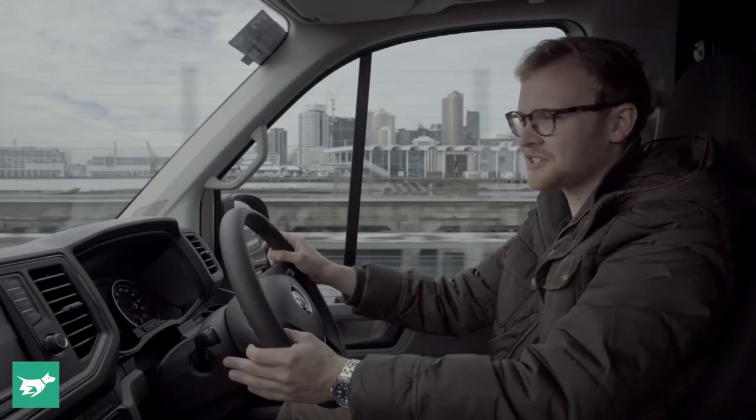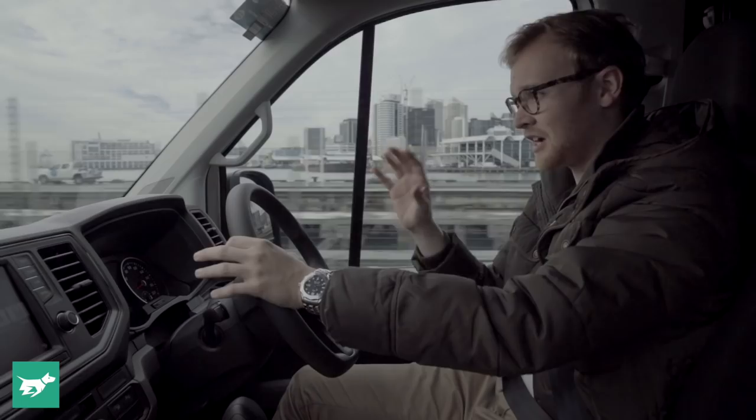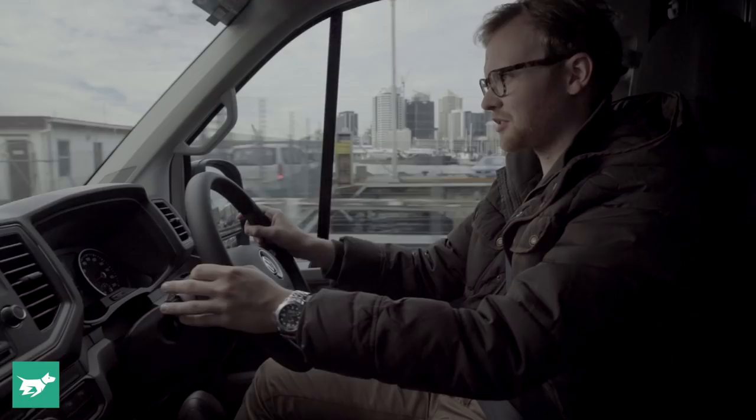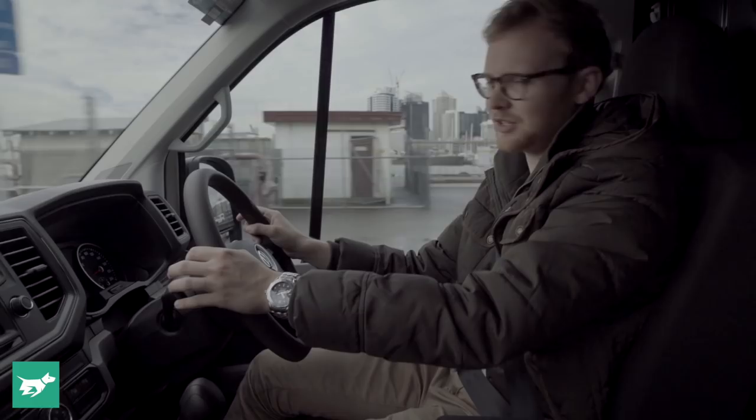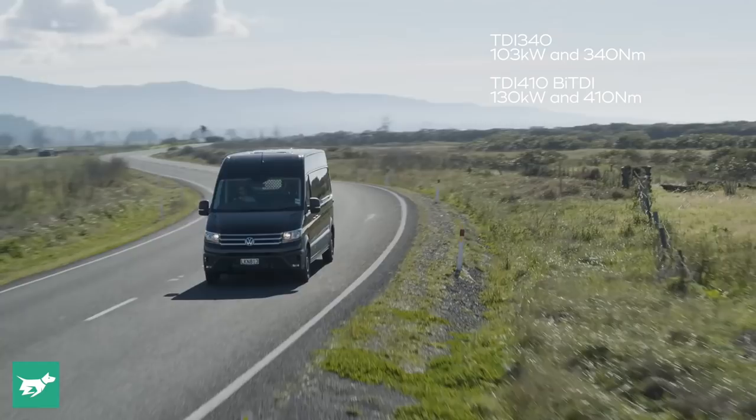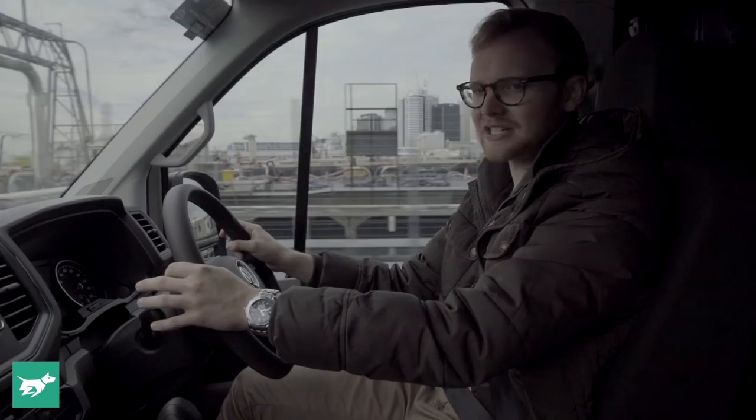That starts with the engine. You can get the Crafter with two toughened-up versions of Volkswagen's EA288 two-litre turbo diesel four-cylinder. There's the TDI 340 — the base engine with 103 kilowatts and 340 newton metres of torque — but then the higher-grade TDI 410 with 130 kilowatts and 410 newton metres is the one most people are going to go for, and that's the one we've got here.